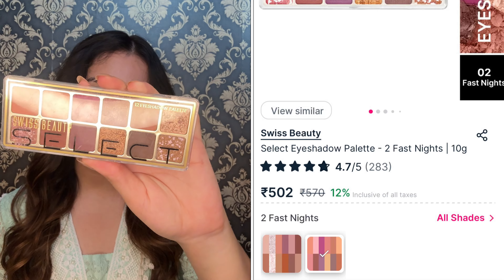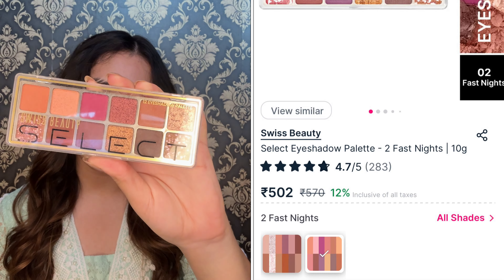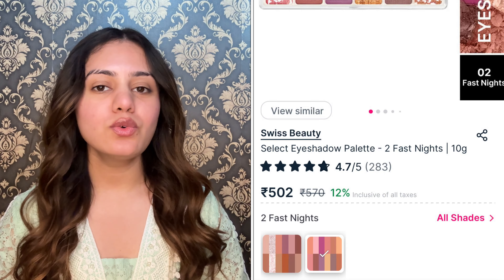First of all, I want to start with my first eyeshadow palette — this is the Swiss Beauty Select Eyeshadow Palette. Swiss Beauty has released a new range called Swiss Beauty Select, where they are going to launch premium products. I have shade number 02, that is Fast Nights, and you get a quantity of 10 grams.